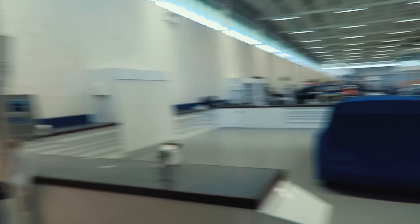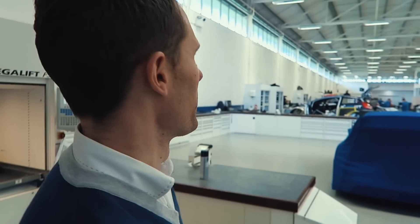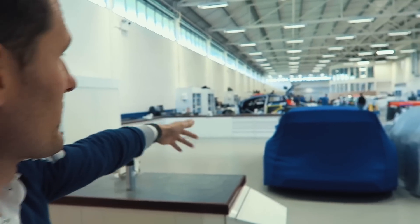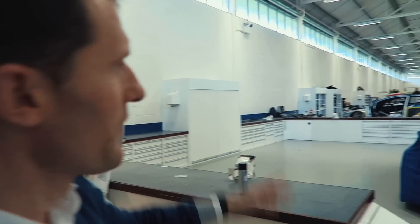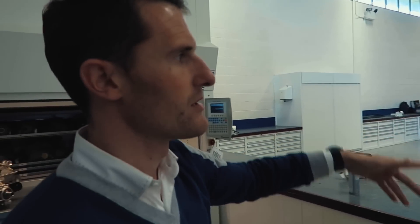Now we're in the workshop. As you can see it's quite busy and we're sort of running out of space, which is why we're doing the new development. This side here is all M-Sport cars — you can see there's Eric Parnelli's car which has come back from Mexico in prep for Corsica. Further on down there we'll see Sebastian's, Hoyt's, and Elvin's cars as well.